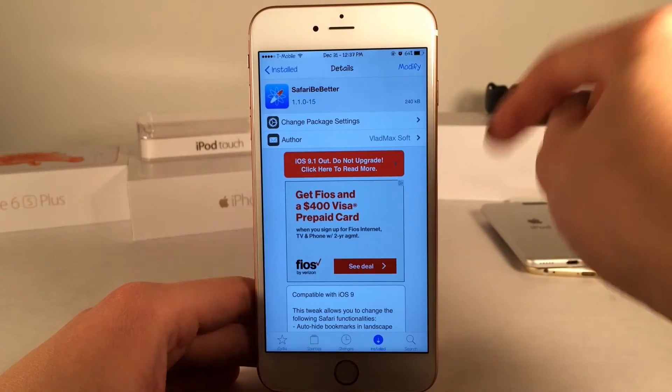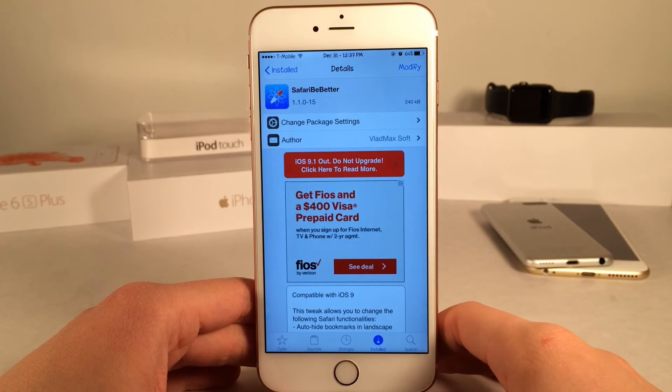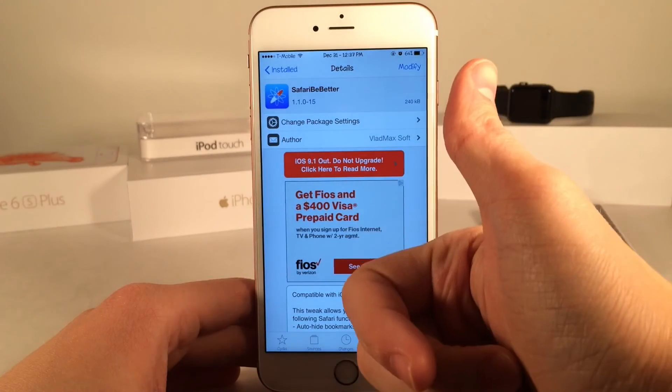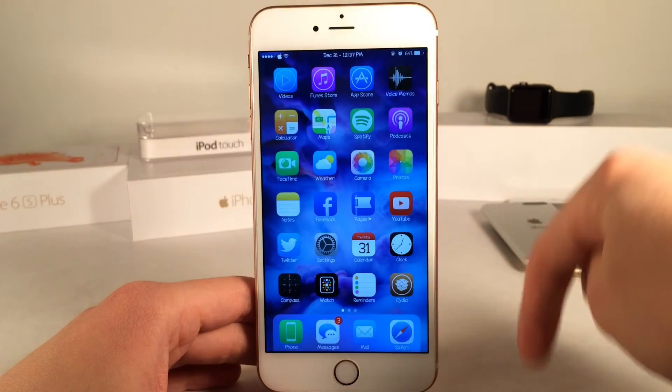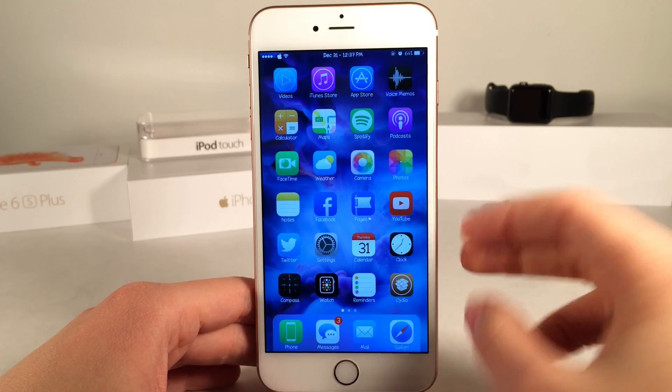It's available for free. Let me know what you guys think about these options down below in the comments section. If you enjoyed this video, make sure to give it a like and subscribe to this channel for many more videos on Cydia tweaks, jailbreak coverage, and iOS coverage as well. Also make sure to follow the channel on Twitter, like it on Facebook, and follow me on Twitter — I'll put all those links down below in the description. Thanks for watching, guys. Peace.